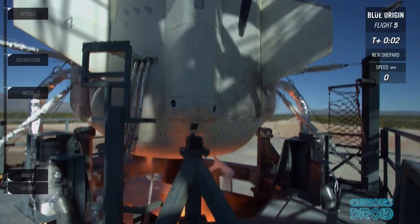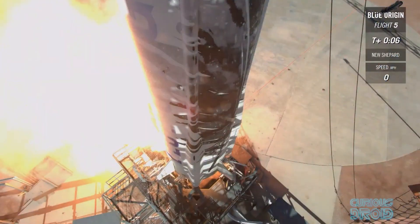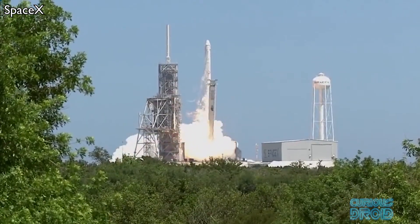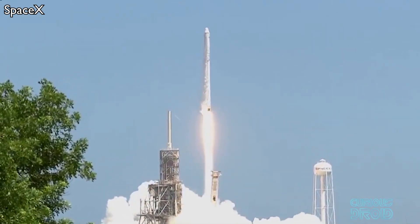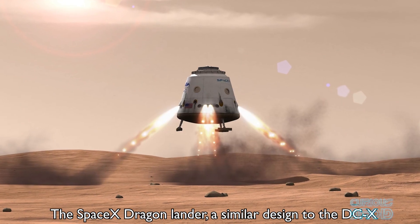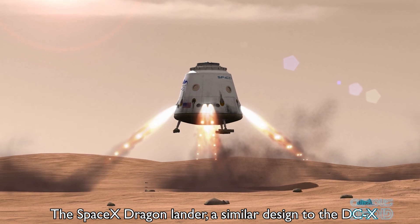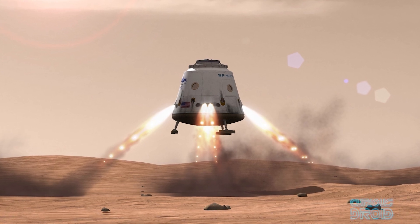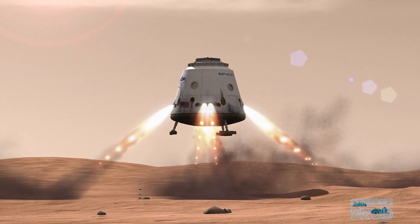Although the DC-X was at an end, it inspired the Blue Origin New Shepard, and some of the engineers who worked on the DC-X project went on to work at Blue Origin. Although SpaceX won't say directly, we can see the influence of the DC-X on the Falcon 9 reusable rockets too. Some NASA engineers also believe the DC-X concept would make a good Mars lander with a crew of up to six people, and the testing on Earth proved it could be done — with the weaker gravity of Mars, the payload capacity would be greatly enhanced.